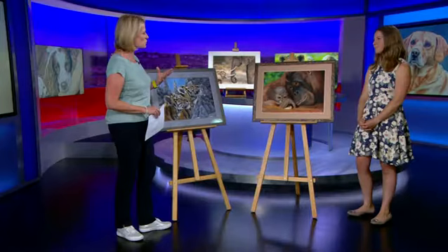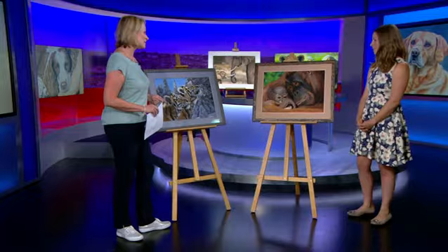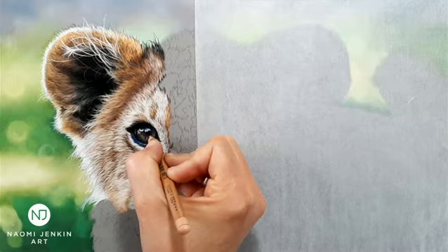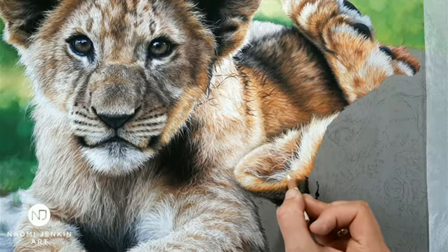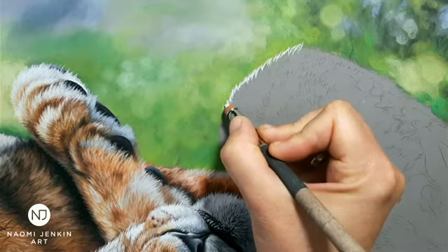Everyone does think it's a photograph, and obviously there's a lot of work that goes into this. Can you talk us through the process? It starts right back from the planning stages — figuring out what you want to convey, the feeling and emotion you want to bring through, finding the right photos that will work together as a composition.